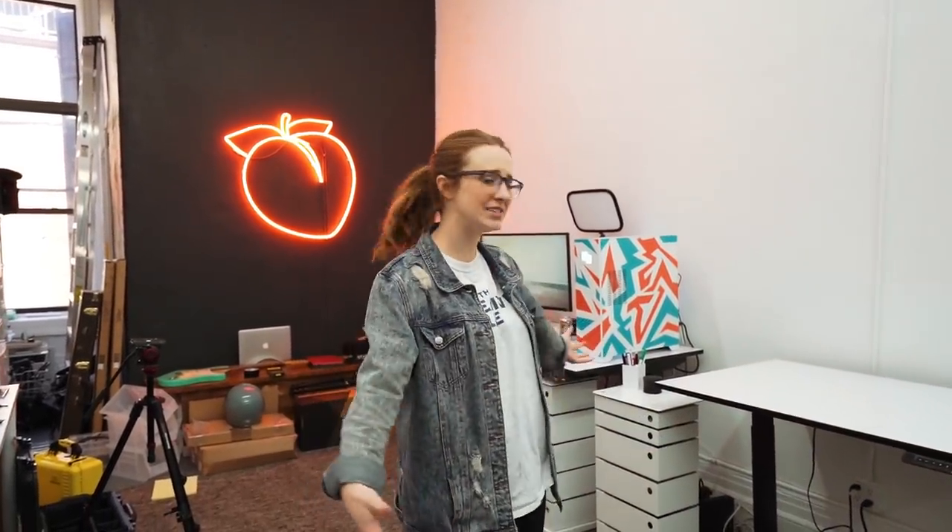Hello everyone, my name is Sara Dietschy, rhymes with Peachy. How do you do? We are in Peachy Enterprises in the great New York City. This is my office and these are my two desk setups. One is not like the other.